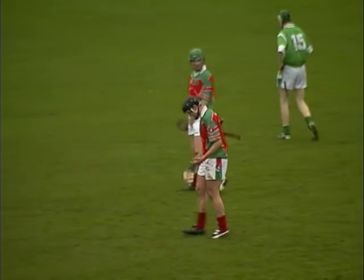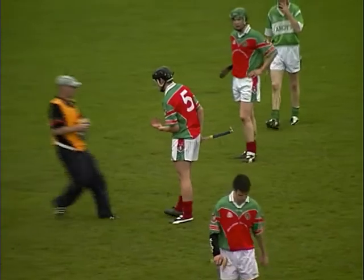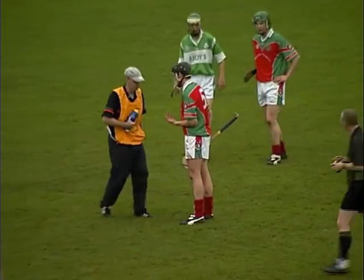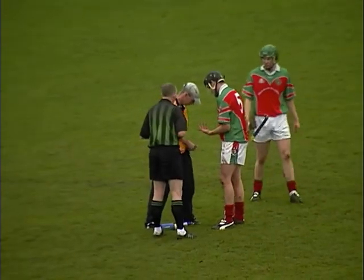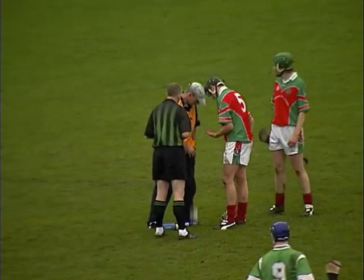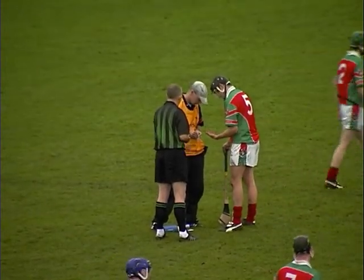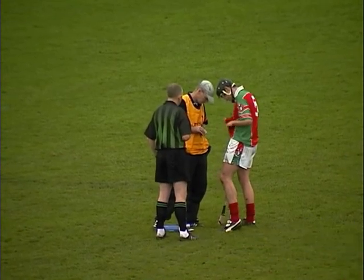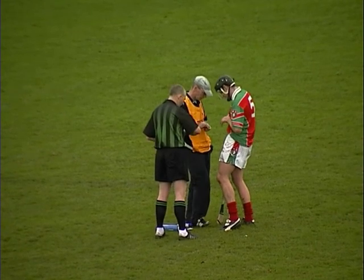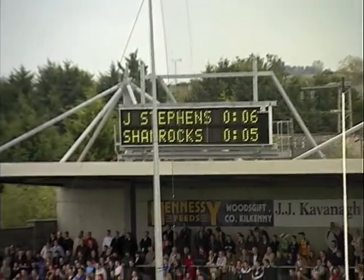The referee is holding up play — somebody in need of attention. Jackie Tyrrell has picked up an injury, a hand injury. Jackie Tyrrell needs attention and the referee is holding up play while he is treated. James Stephens 6, the Shamrocks 5.